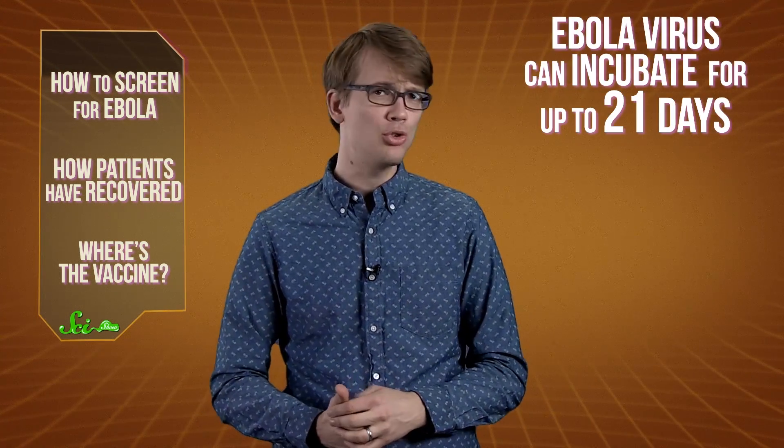For one thing, the Ebola virus can incubate in a person's body for up to 21 days. That means a passenger can be infected with Ebola and not show any symptoms for up to three weeks. And of course, if someone happens to feel a little bit warm and takes a Tylenol or something, it will reduce the fever, thereby masking the symptom that's being screened for. So if a fever isn't a reliable indicator of infection, what is?